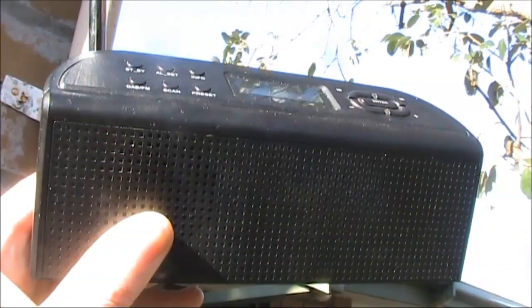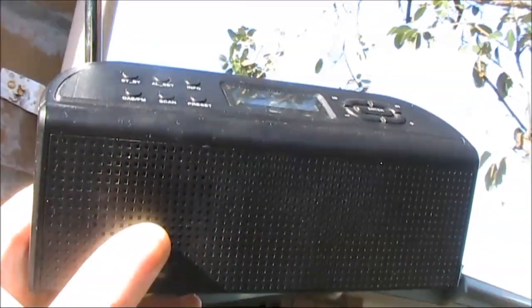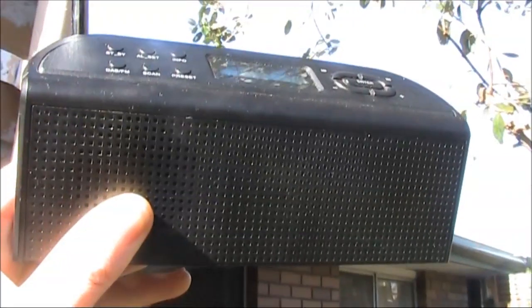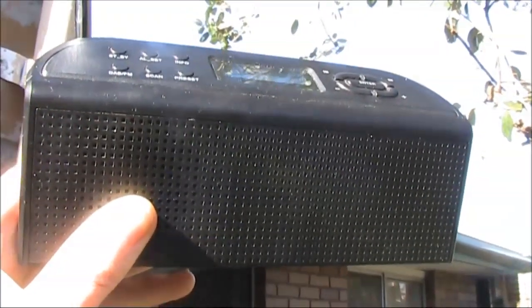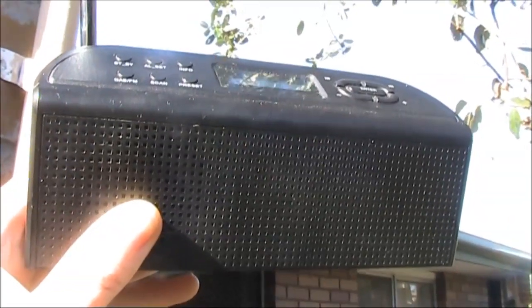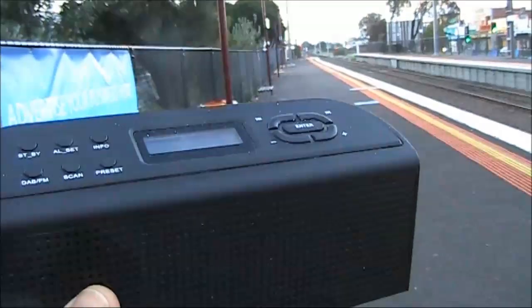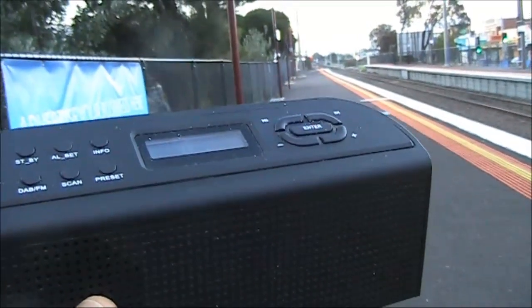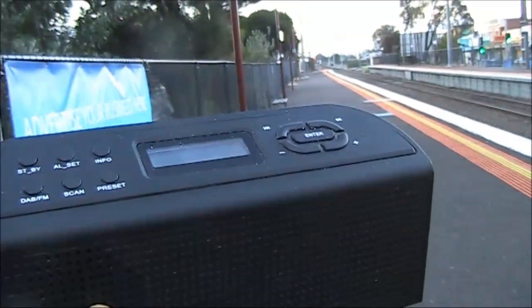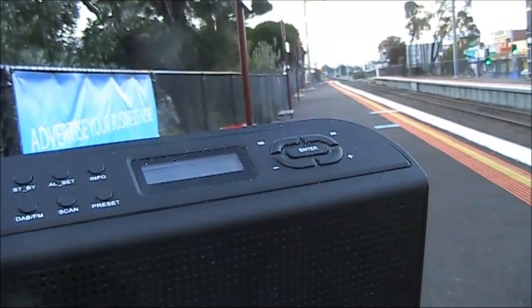This is reception in my backyard about 9 to 10 kilometres from the transmitting site. SurfFM has another transmitter in another direction, but without a directional antenna I can't tell which is which. The signal is too weak to identify, but luckily the train goes almost straight past the transmitter site, so I'll be able to find out for sure in a few minutes.